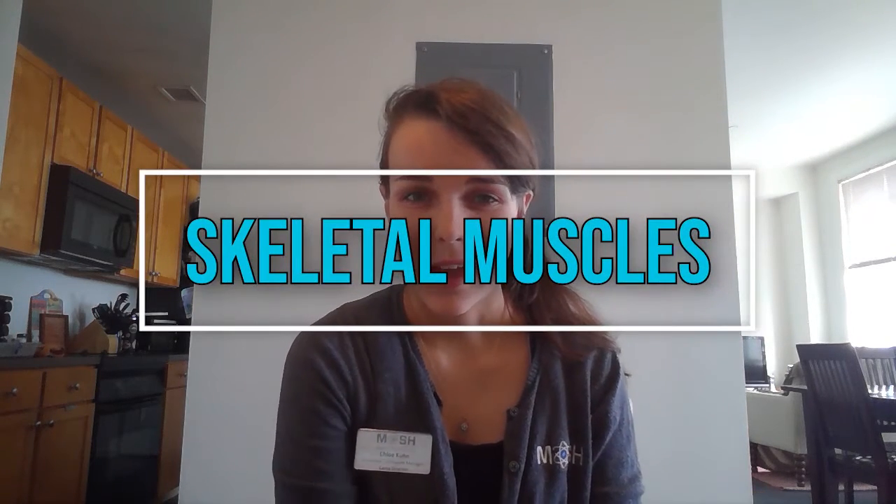Hi everyone, Miss Chloe here, back to talk about even more muscles. Now I promise I'm not gonna bore you — I know we've been talking about a lot of different kinds of muscles and you must be getting a tiny bit tired of it, but these ones I think are the ones you're gonna know the most about. So maybe it'll be a little more interesting to you. What we're talking about today are skeletal muscles.